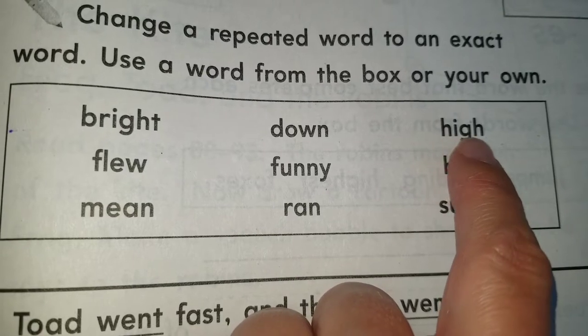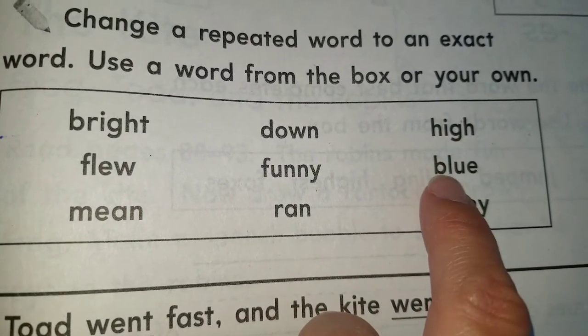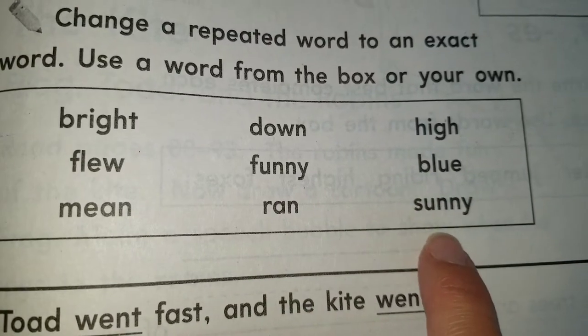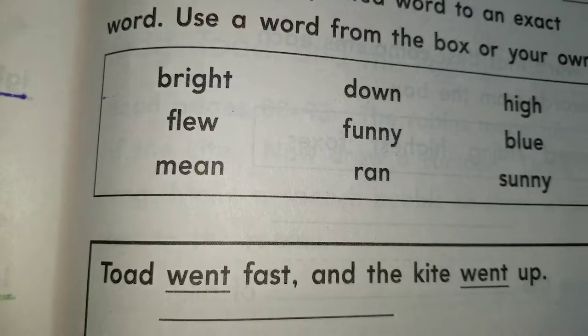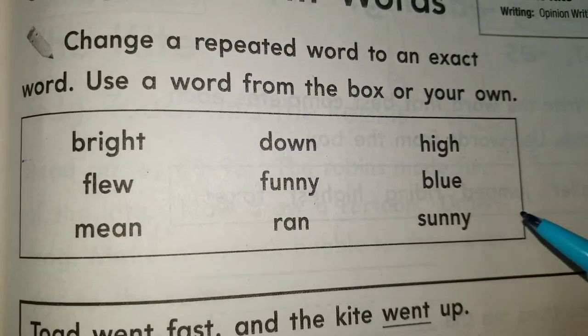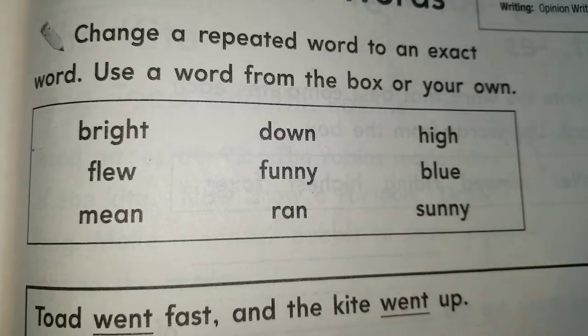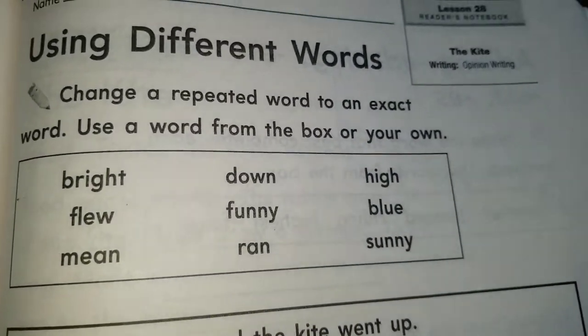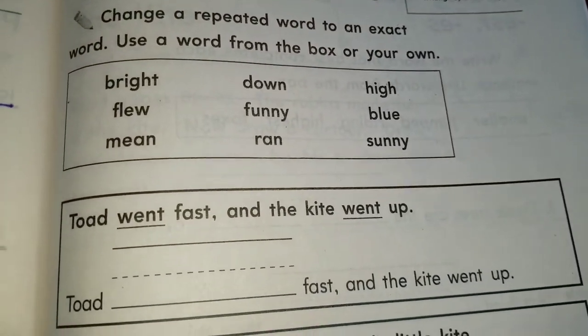I-G-H says long I — that's the long I sound. And then blue, and then sunny. These Y's at the end don't actually say the long I sound — they say the long E sound. We're going to use these words to replace the underlined words, because some of those underlined words are repeated twice in the sentence, and we don't want to repeat words.